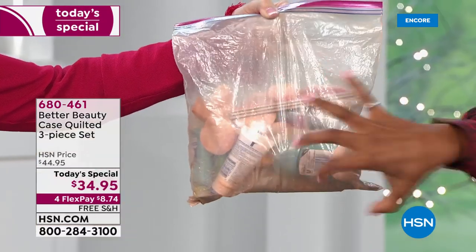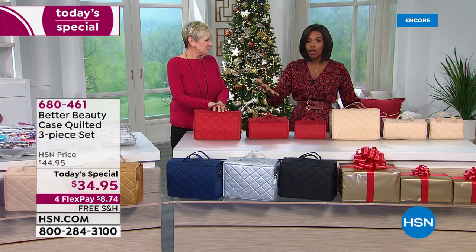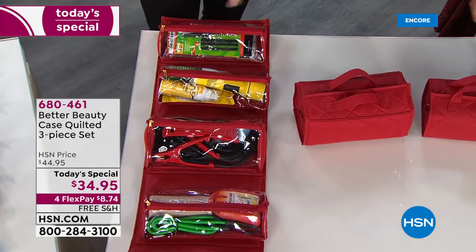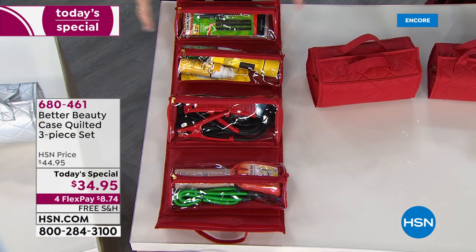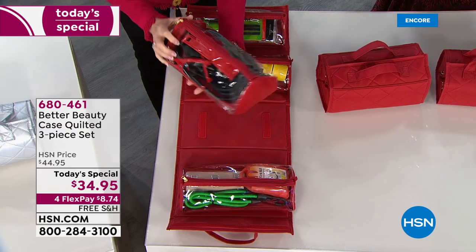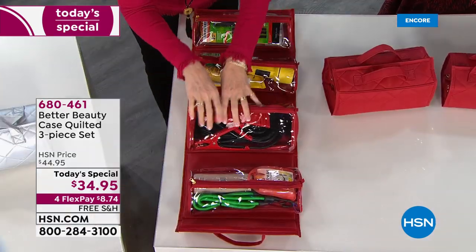Getting three cases means great gifting options — give all three together as one gift, or split them up for three different people at about $11 per gift. The red case is perfect as a car kit: use it for road emergencies, and we've even demonstrated fitting real jumper cables into the large extra pouch. The large case is 12 inches by 8 inches with three regular pouches plus that big extra one for emergency supplies.